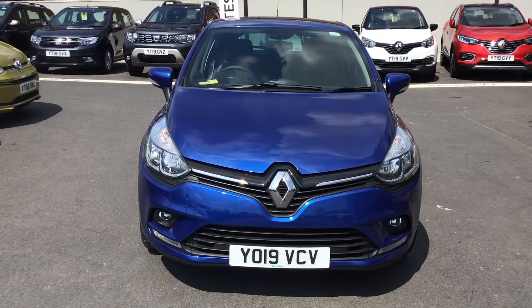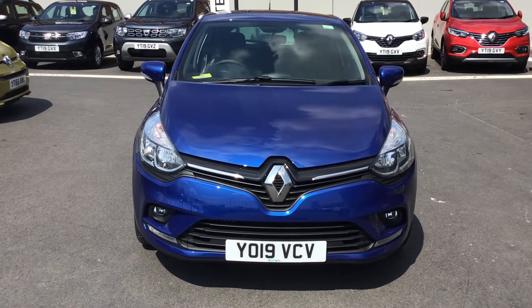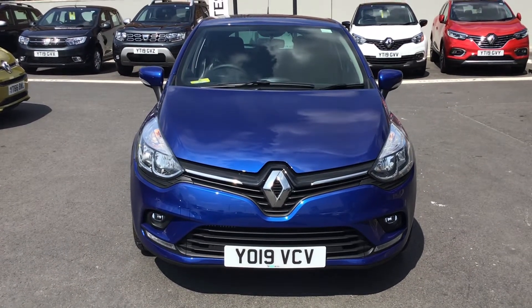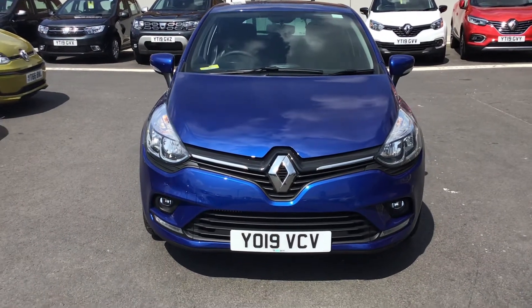Hi guys, welcome to Stone Oak Renault Chesterfield. My name's Callum and today I'm going to show you around this Renault Clio demonstrator we've got in stock at the minute. It's a petrol manual iconic spec and it's actually our demonstrator.